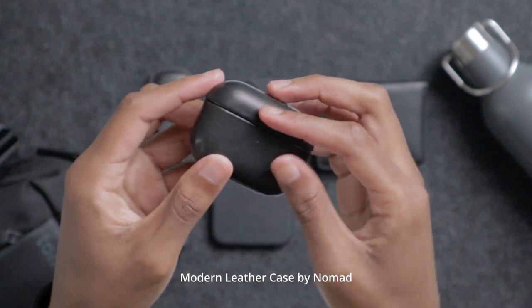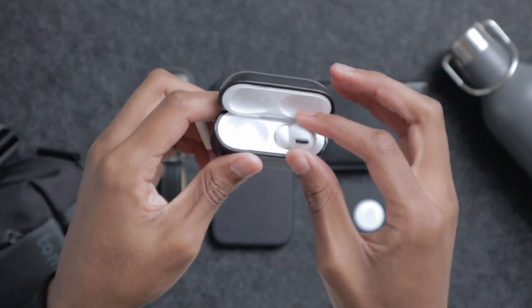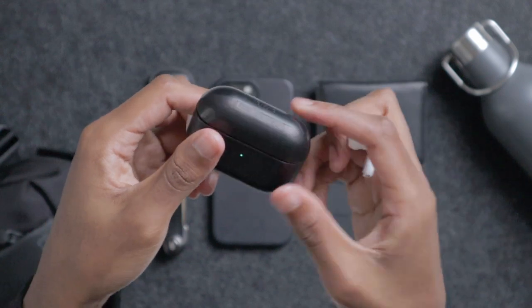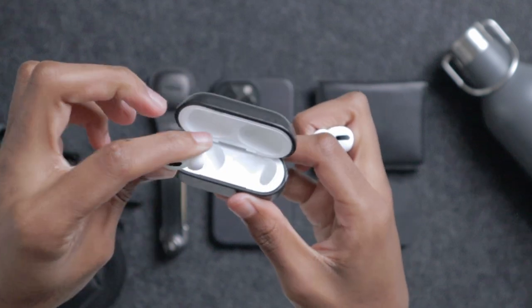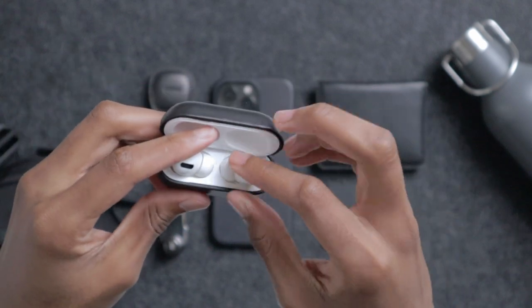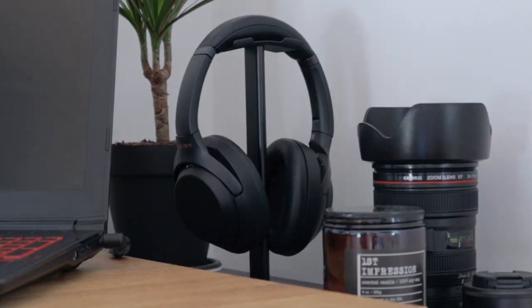Next up, my AirPods Pro. I bought the AirPods Pro recently, right after the last Apple event. I was actually waiting for a new version of the AirPods Pro, but unfortunately it wasn't released this time. These AirPods have good sound quality, acceptable noise cancelling, and great battery life. To be honest, I only use them when I go outside because when I'm at home I prefer to use my Sony headphones.